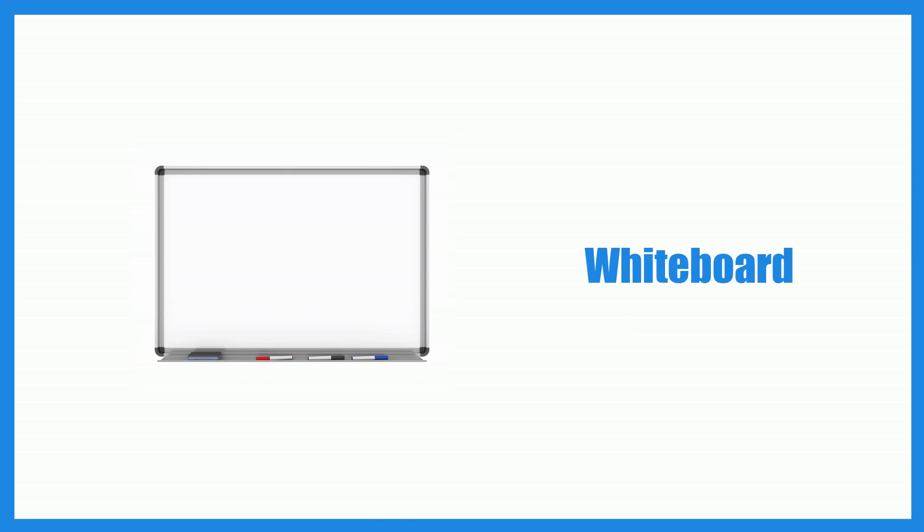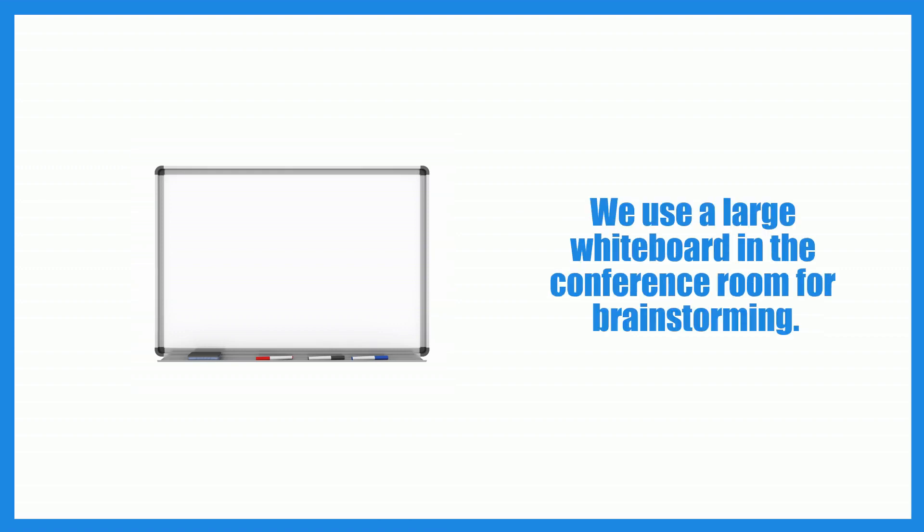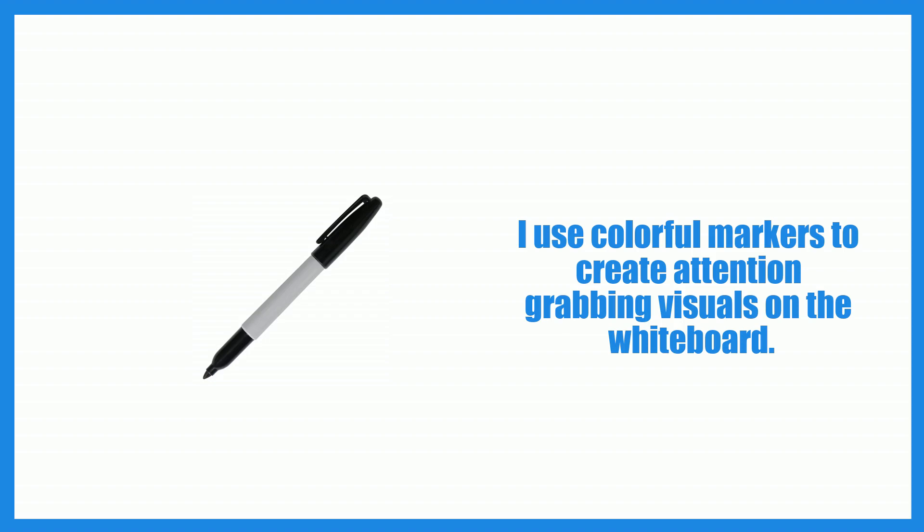Whiteboard. We use a large whiteboard in the conference room for brainstorming. Marker. I use colorful markers to create attention-grabbing visuals on the whiteboard.